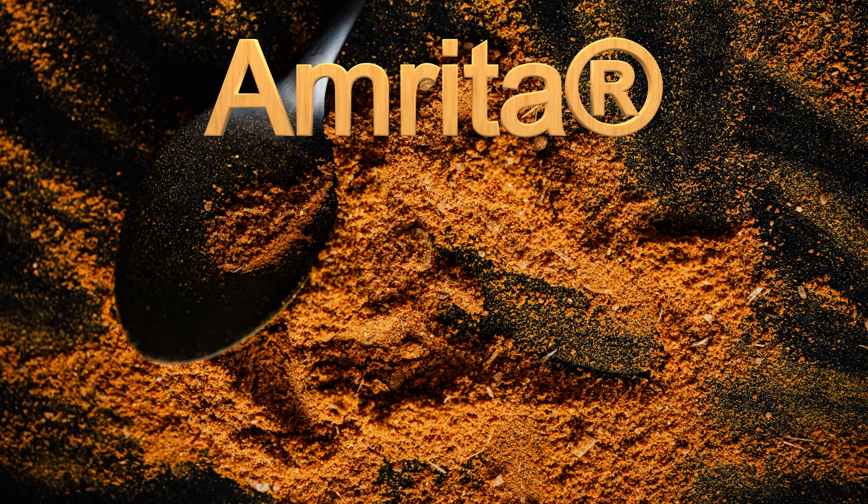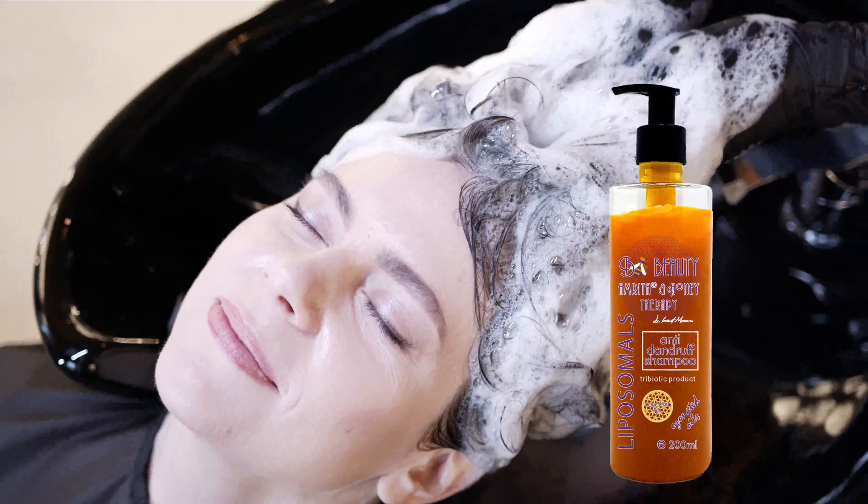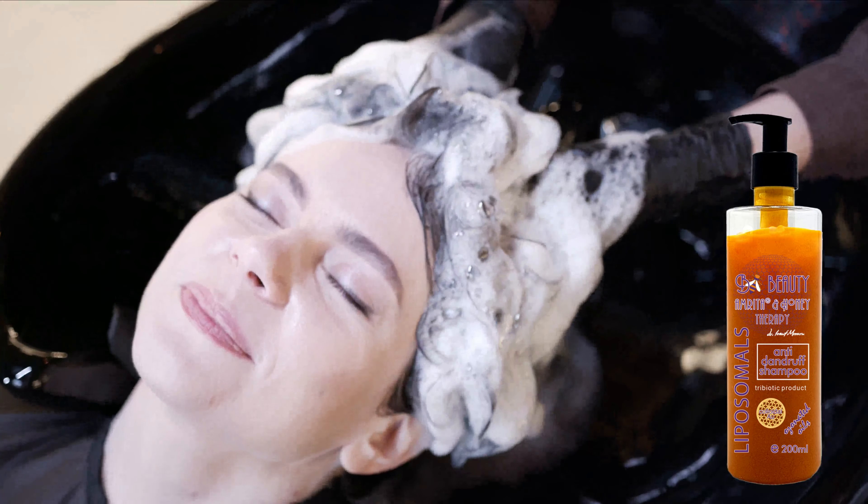Beauty comes from within, and for deeper care, we recommend combining the BeBeauty range with Skin Protect products — a stick a day, thanks to the probiotic content and the detoxifying, relaxing and nutritional effects on the skin.